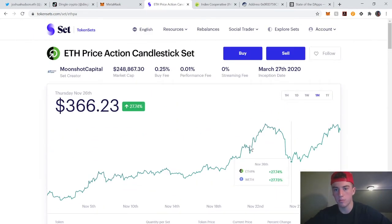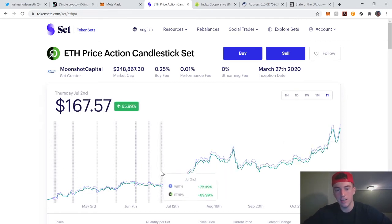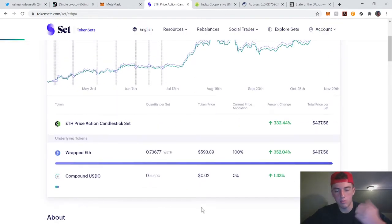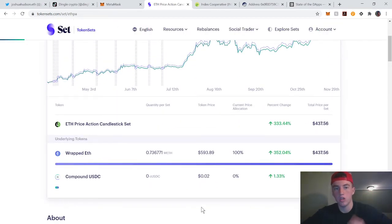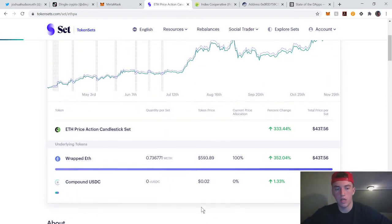You can see its performance, and over the last year it's up 330%. All of these are performing extremely well — the market has been doing well, but some of these might be a good thing to dollar cost average into as the market goes up, because they actively manage your portfolio and hedge risk.